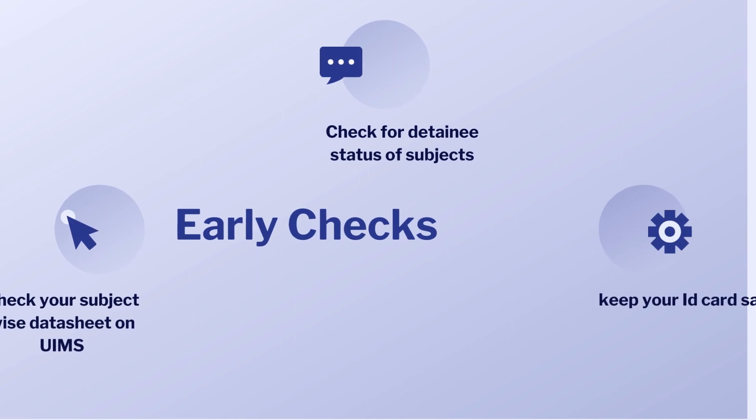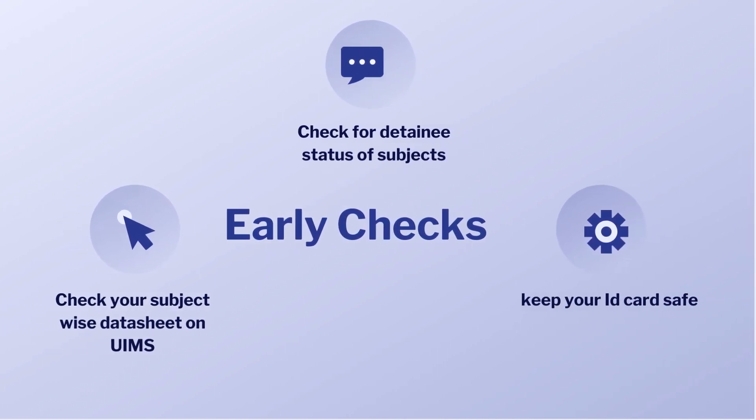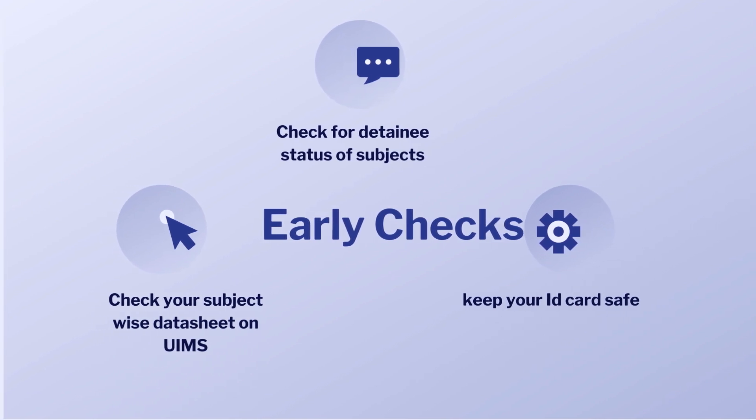Early checks. Firstly, check your subject-wise date sheet on UMs. Secondly, check for detainee status of subjects. Lastly, keep your ID card handy.